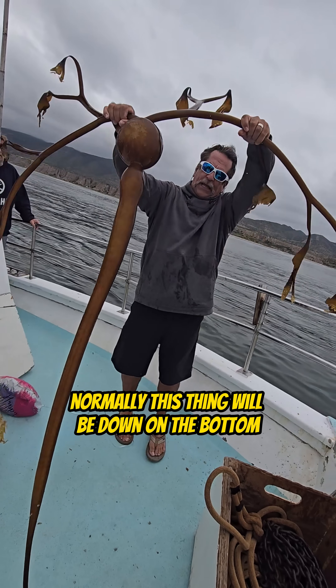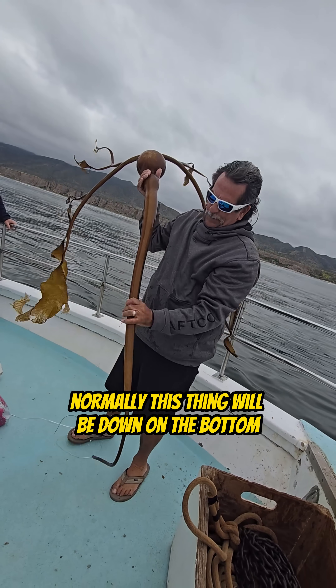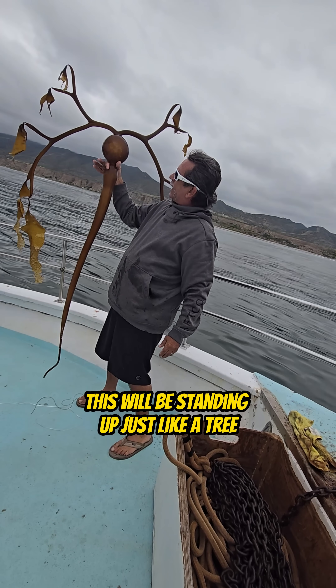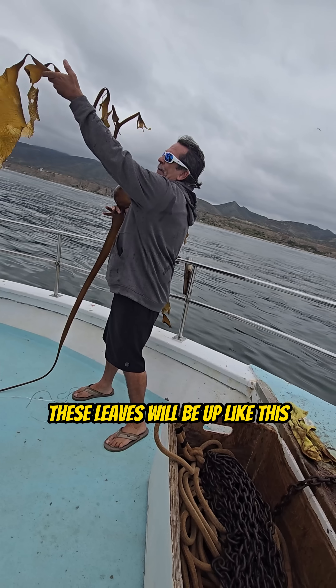If you look at this, normally this thing will be down on the bottom. This will be hooked to the holdfast on the bottom. This will be standing up just like a tree. These leaves will be up like this.